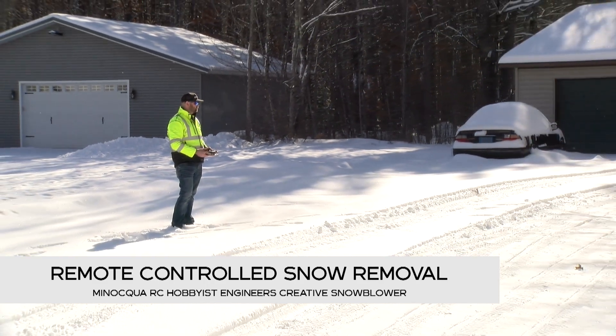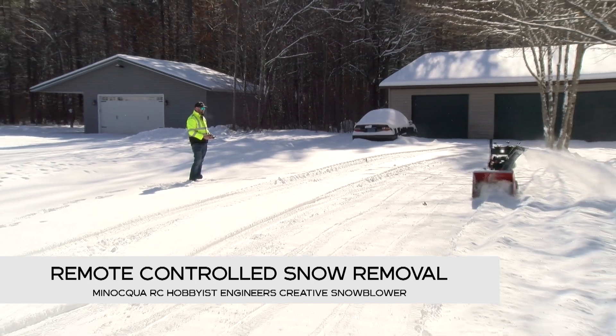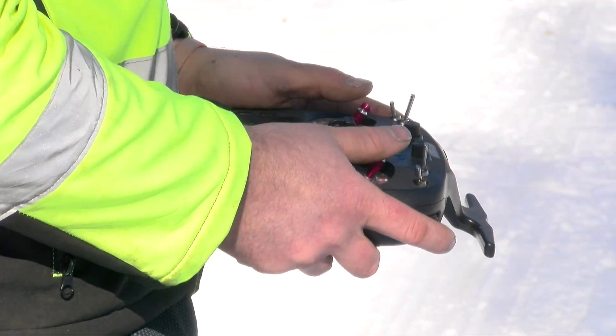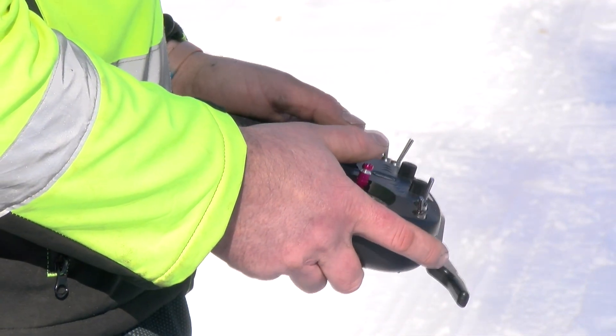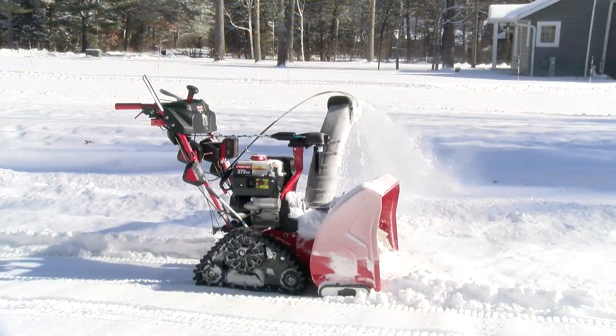One man in Manaqua turned a tiresome winter chore into a fun engineering project, designing a unique solution that lets him tackle snow removal from his fingertips. Manaqua resident Ryan Wonka built a remote-controlled snowblower.